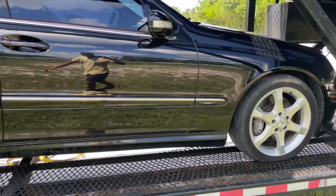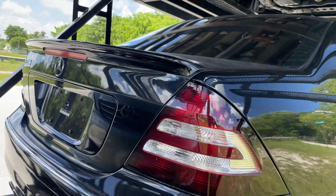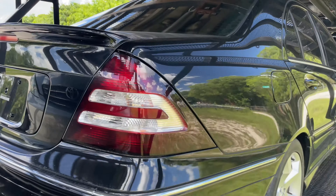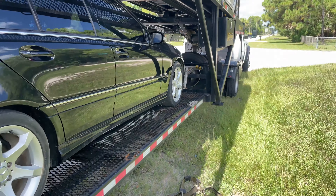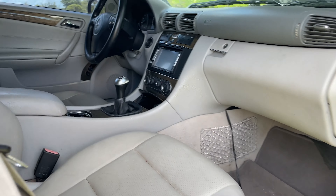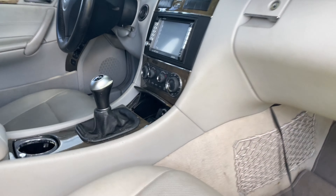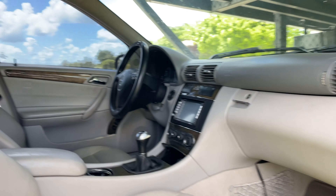Don't ask me how I replaced the C230 with another C230, but this one's manual — that's the only reason I did it. So it's gonna need some TLC.